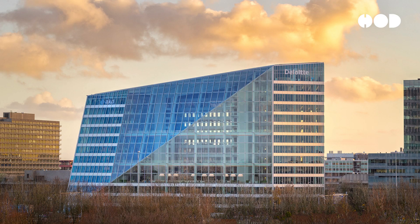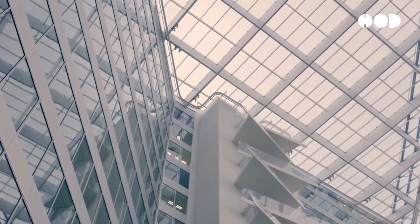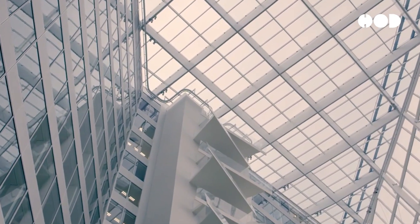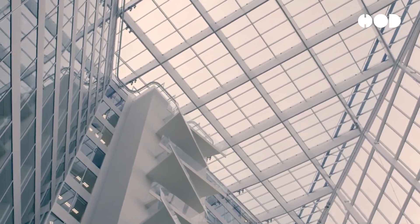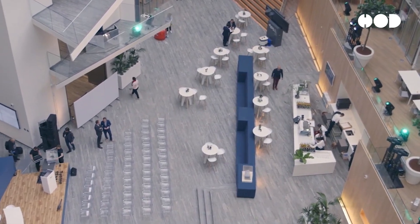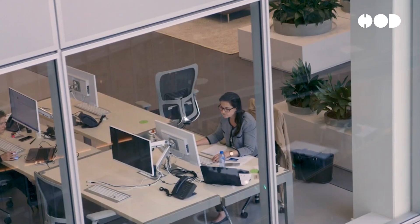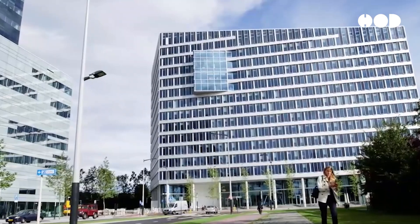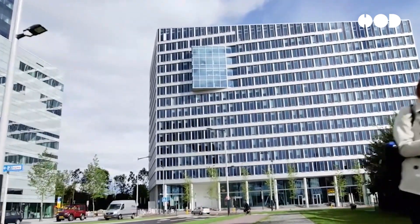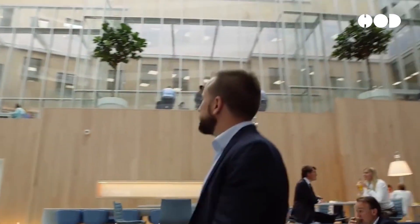The Edge, an office building in Amsterdam, is renowned for its intelligent design and sustainability features. It utilizes a sophisticated array of solar panels, a rainwater harvesting system, and advanced building management systems that optimize energy use. The building also incorporates extensive green spaces, promoting biophilic design and employee well-being. The Edge has achieved an energy efficiency rating of 102%, meaning it produces more energy than it consumes.